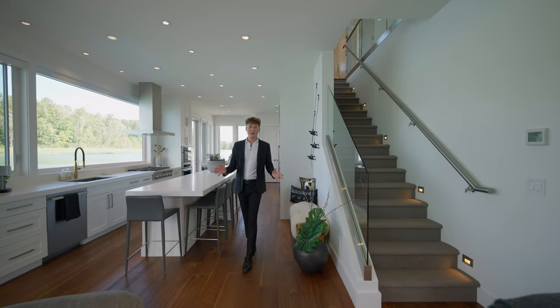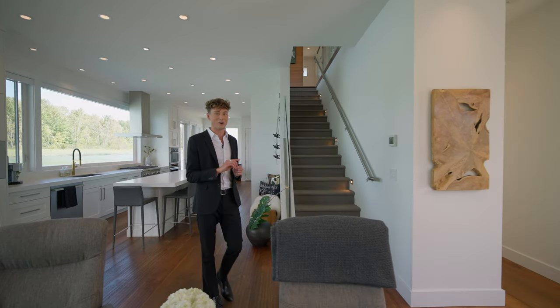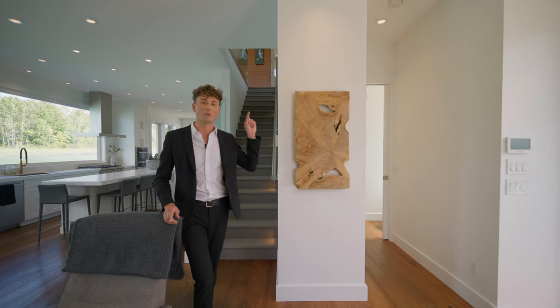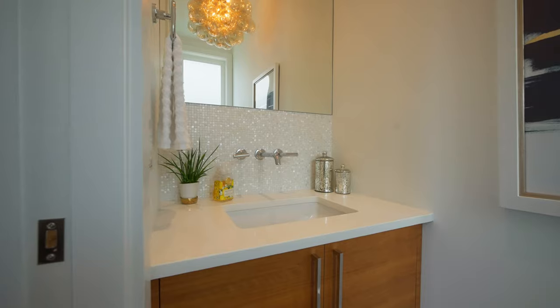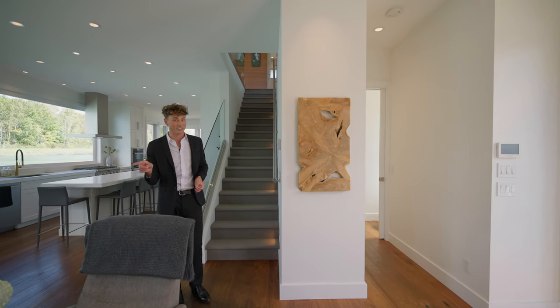Now that we've seen the bulk of the main floor, we're heading upstairs to explore more amazing spaces. But first, there's a powder room right off the entranceway with a really unique mosaic backsplash tile — great for when you're having guests over for entertaining. Now let's head upstairs to the ultimate entertaining space.